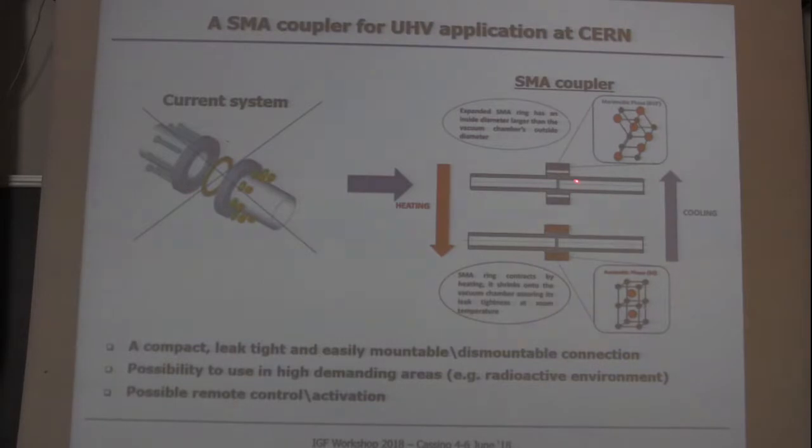We are trying to replace this system with a kind of smart system made of shape memory alloys. It is actually a ring which has the special property to modify its internal diameter simply depending on temperature. The main advantage of this system is that it can be controlled remotely.